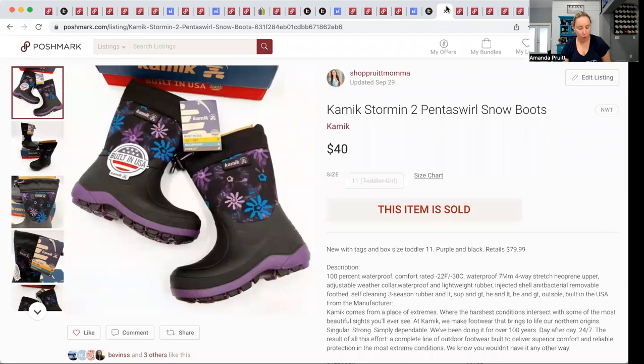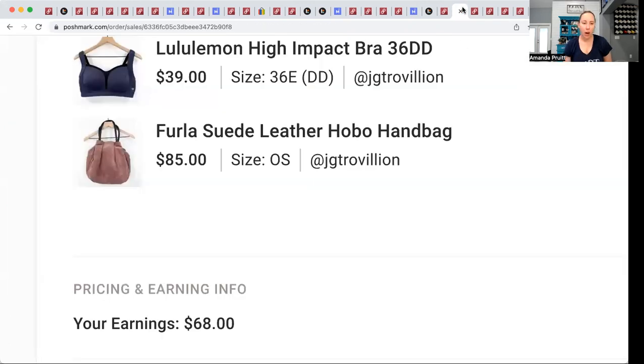Back to Poshmark — these Kamik black and purple toddler boots I picked up from swap.com for $15.60 and they sold for $40, so I doubled my money. For retail arbitrage I feel like doubling your money should be your goal — anything better than that is just a bonus. I also had a bundle sale: a Furla purse from a ThredUp name-brand handbag box bundled with a Lululemon bra I had $8 into from a local Goodwill. I was all in about $30 but sold it for $85, walking away with $39 in profit.